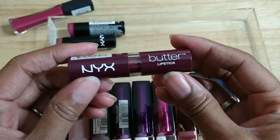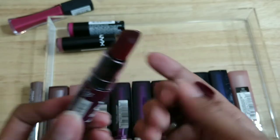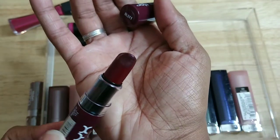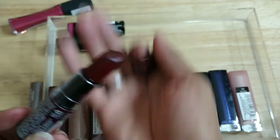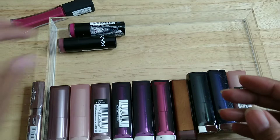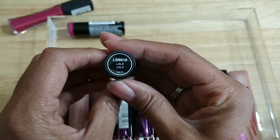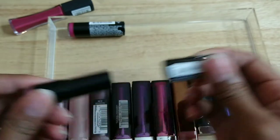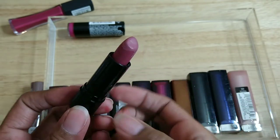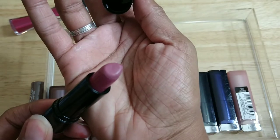This one is Licorice from the NYX Butter Stick line — I can tell this one's old, it's all discolored. I would not swatch that on my hand — it has to go. This is Lala from NYX — again this looks really just kind of crusty, so I'm gonna let this go.